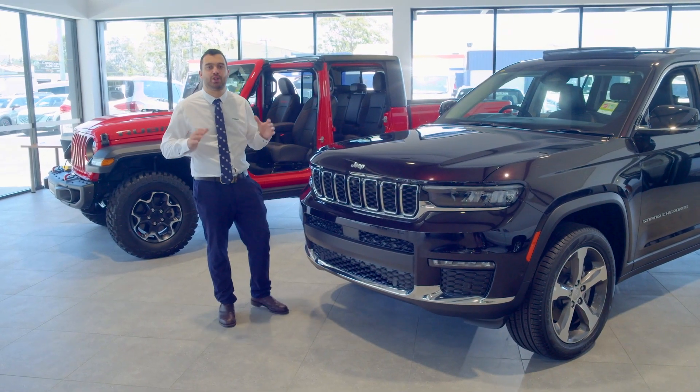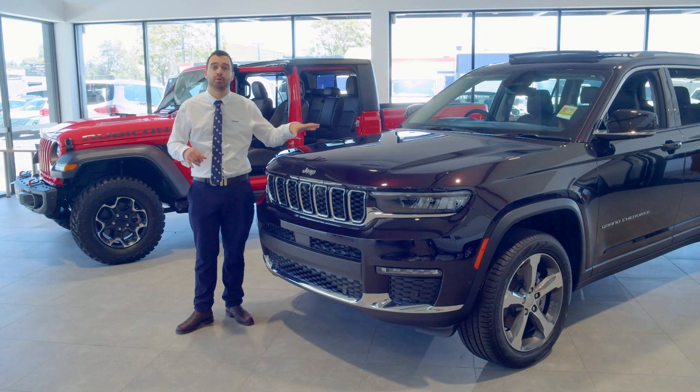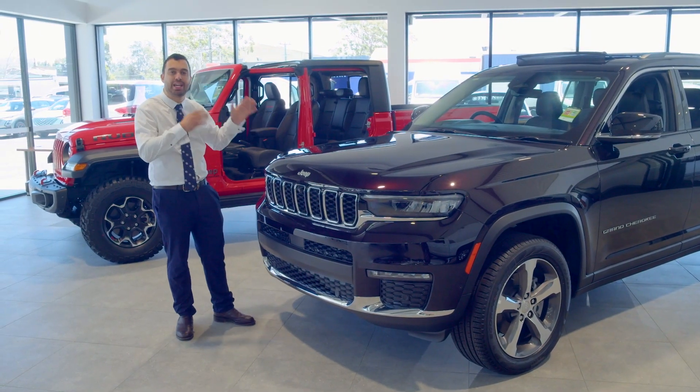Hey guys, Justin D'Amato from Tynan Jeep in Albion Park. Today I'm here to give you a quick run-through of the beautiful Grand Cherokee L in the Limited variant.